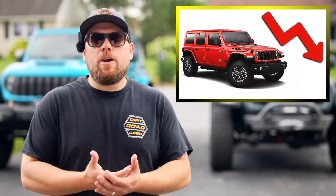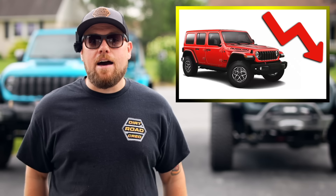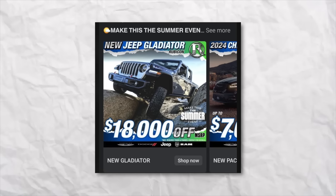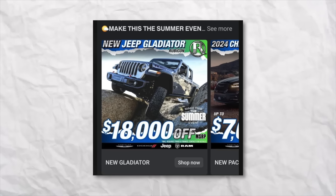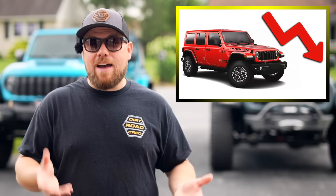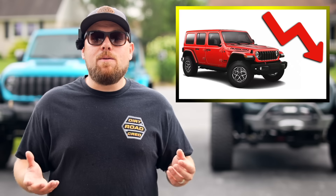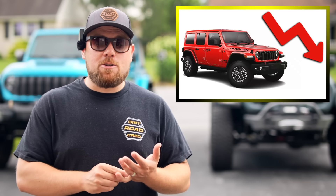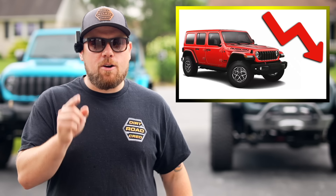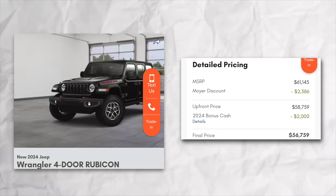Let's talk about what is going on with the Jeep market overall. We are seeing a metric ton of Gladiators sitting on lots. A follower sent me a screenshot showing 23 Gladiators where he lives were up to $18,000 off MSRP. For the first time ever, I'm also seeing Wranglers that are factory discounted through national programs — not just dealer discounts. As long as I've been going into dealerships, back to the early JK days, salespeople would always say Jeeps never get discounted because they hold their value so well. Now we're seeing discounts on brand new Wranglers just sitting on lots.